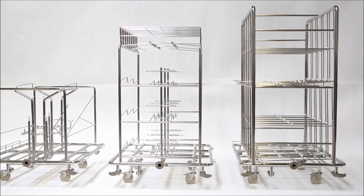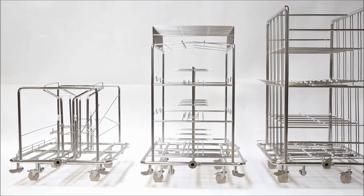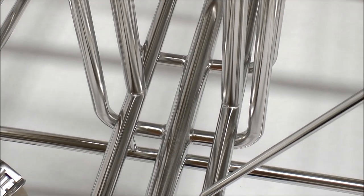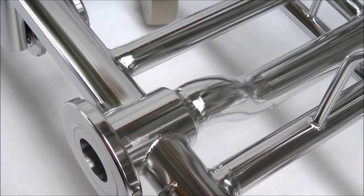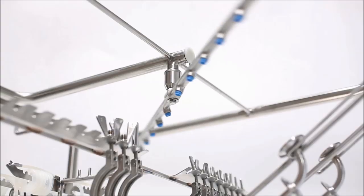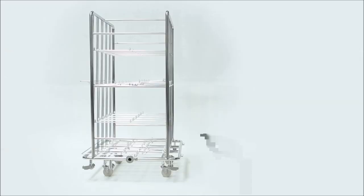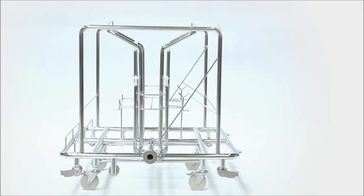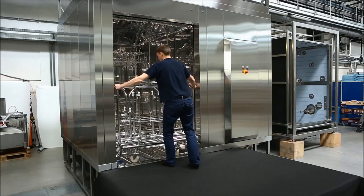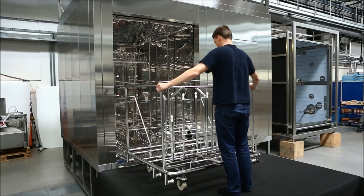All trolleys made by BELIMED are designed in dead leg and crevice-free execution. They are made from round pipes so there is no residual water residing on any of the trolley surfaces, which allows the goods to dry with even bigger efficiency. The basic design feature is also frame rigidness, so the trolleys can easily cope with more robust handling.